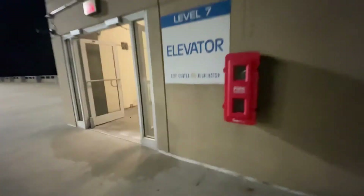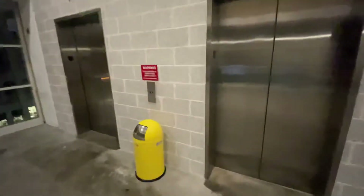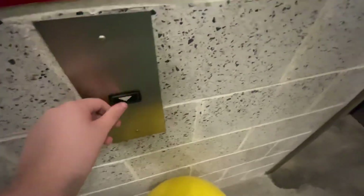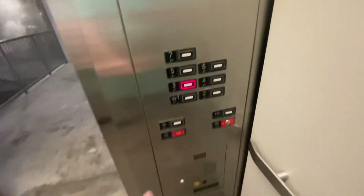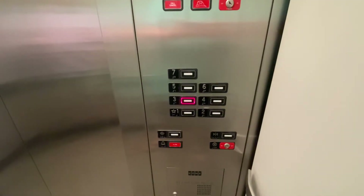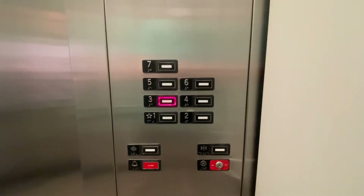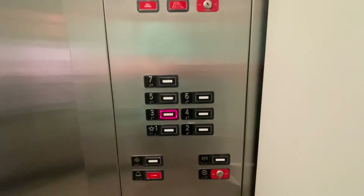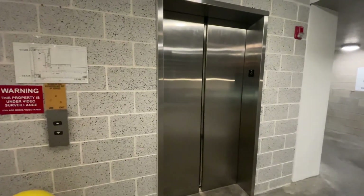We'll go back down to three. That up there goes to the machine room. Three. Here we go. Watch the button go out this time. Here on three. There goes the end. That's it.